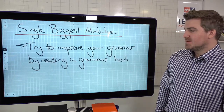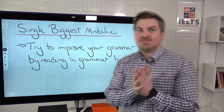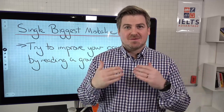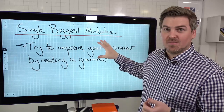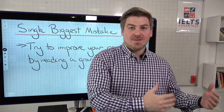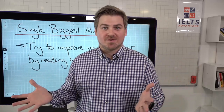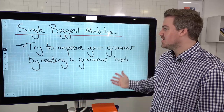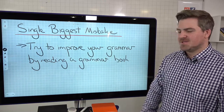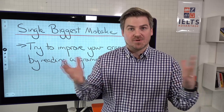The single biggest mistake that we see is trying to improve your grammar by reading a whole grammar book. We get let's say 10 to 20 emails a day from students saying tell me how to improve my grammar. We give them a grammar improvement plan and then they reply and say I don't want that, will you just tell me a grammar book? And they go away and they read the whole grammar book and then they email us after they fail the test again. I'm not saying grammar books are not useful - we will actually include using grammar books in the plan. But just sitting down with a whole grammar book and trying to read it is kind of like trying to improve your vocabulary by reading a whole dictionary.